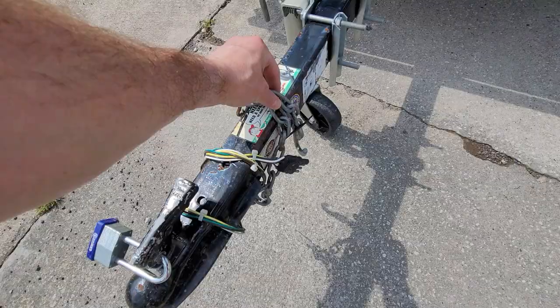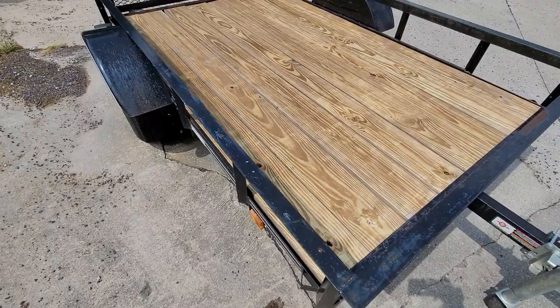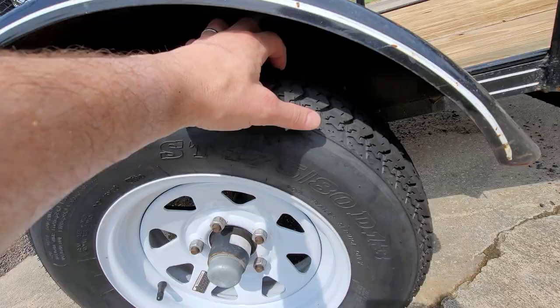We've got the safety chains here. That's pretty much it — not really a whole lot to show off. You can see the tread on these tires is still excellent.